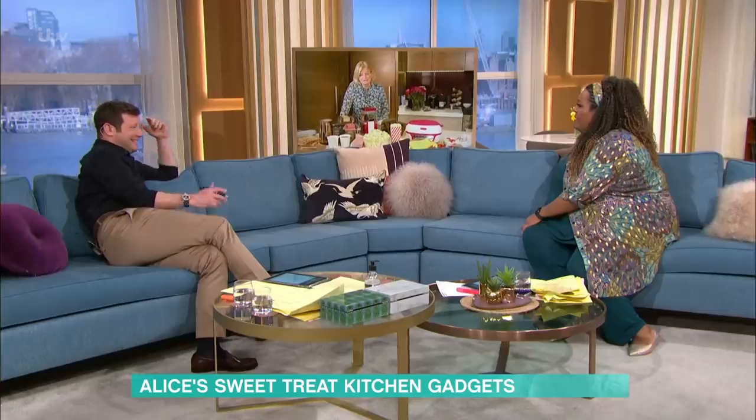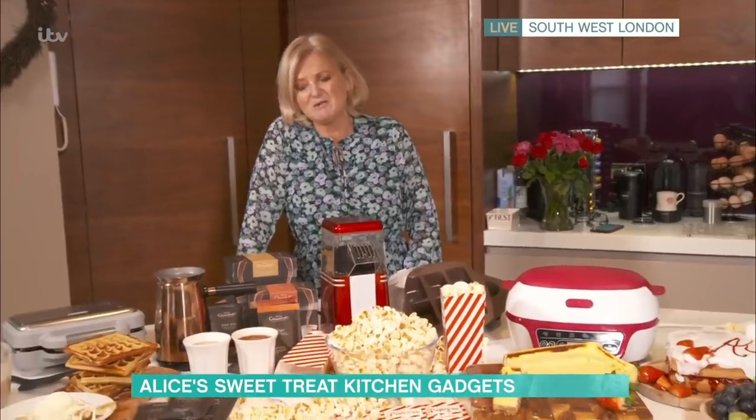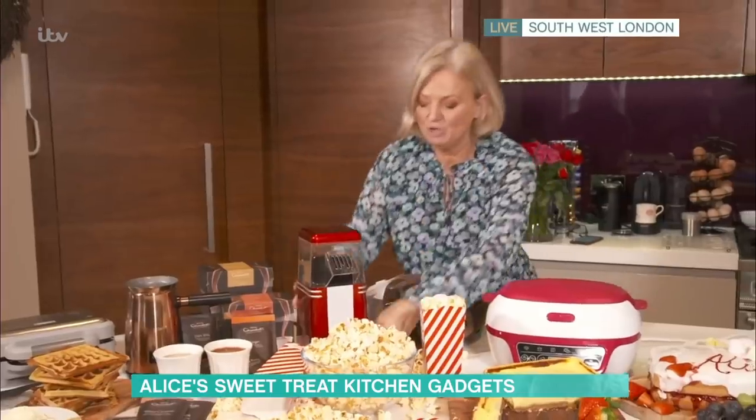That's a lot of money, isn't it? £99? Chocolate every Saturday — it'll pay for itself. I can justify that one. It's so beautiful.